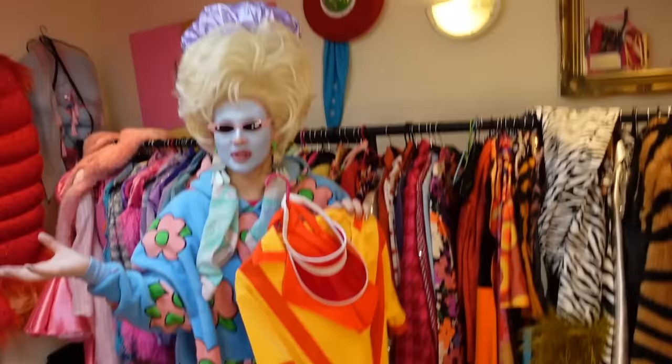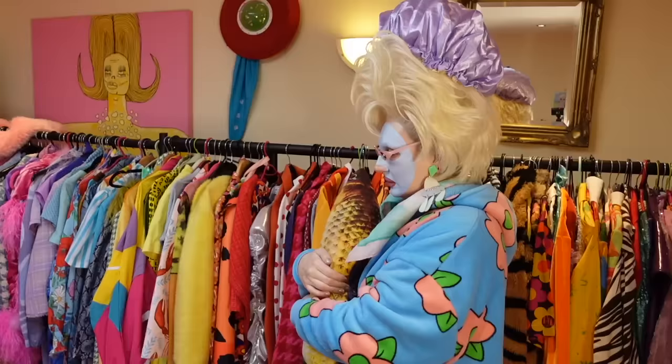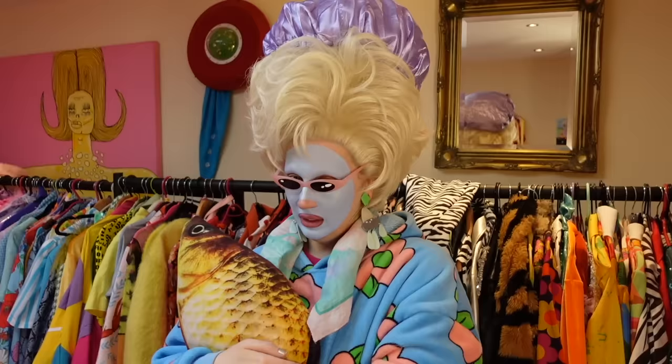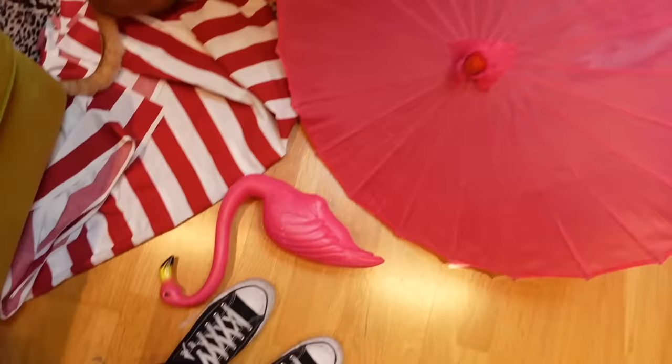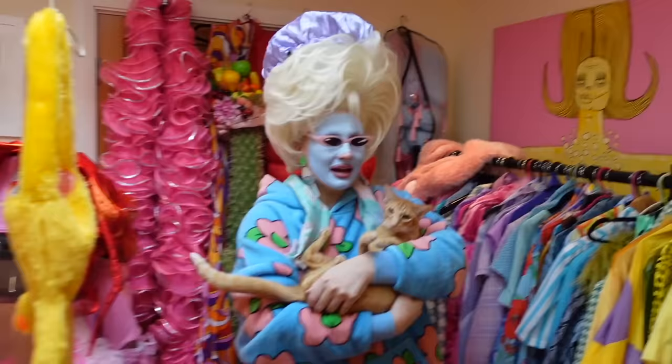So this video was supposed to be a video of me sorting out the wardrobe but it actually looks like I made it worse - that's not good, is it. I think we need to hire somebody to come in and organise my life - might be a good idea. But that everybody is pretty much the wardrobe tour. I'm gonna stop now because I'm getting a bit carried away with things. I will see you next time - goodbye!